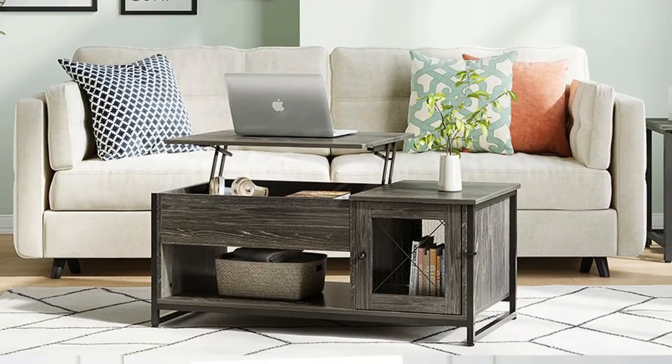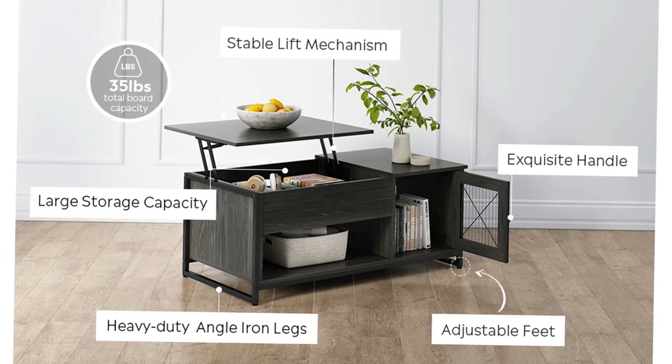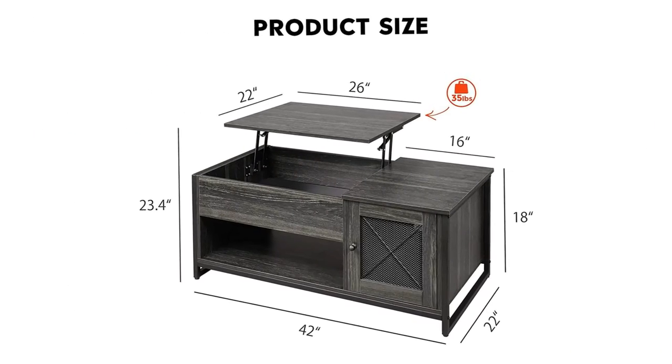Perfectly matching your multiple needs for home office and dining. In the hidden compartment beneath the tabletop, the lower layer and side drawer can accommodate a lot of objects, keeping your sundries tidy and clean.